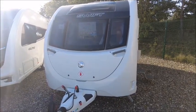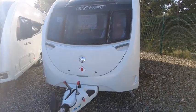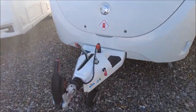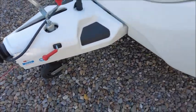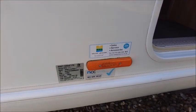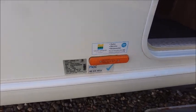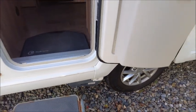Welcome back to Salah Pleasure. Here we have a Sprite Alpine 4 caravan. This is a 2019 model, and you can see it had a service last year in 2022. This model is single axle with an MTPLM of 1284, and it's got a PowerTouch Evolution Matamira fitted.